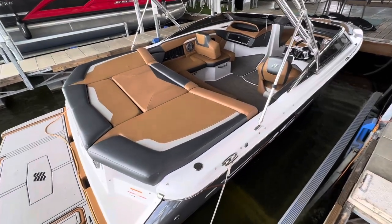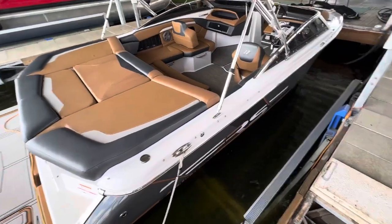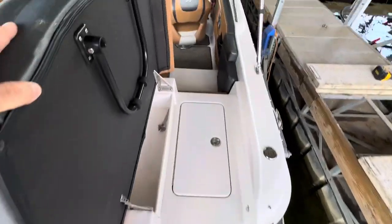Okay, let's step on board this 2019 Four Winds H210 — this is the RS version. It does have the walkthrough transom, which is nice so your cushions don't get all torn up.